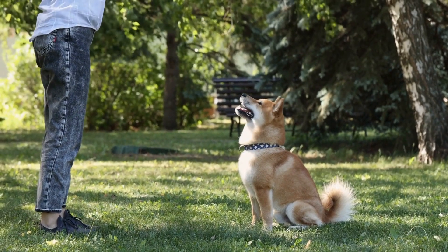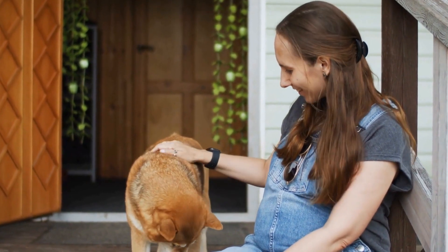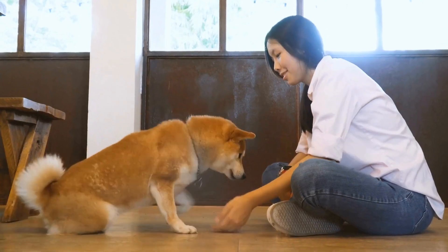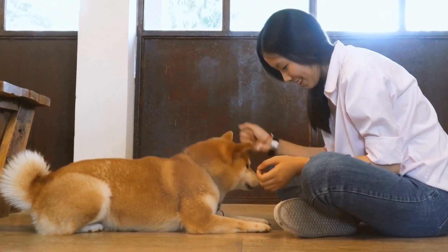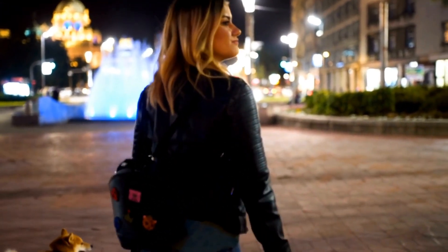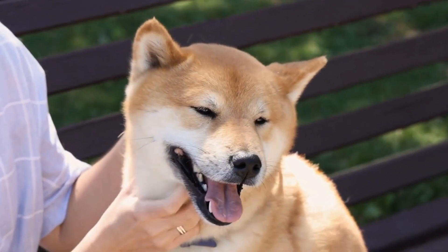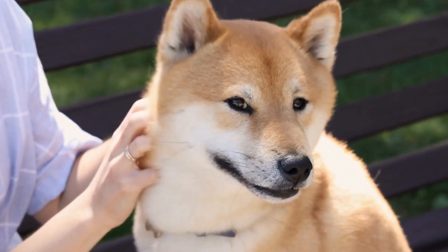Oral hygiene: Maintaining proper oral hygiene is essential for preventing dental problems in Shiba Inus. Just like humans, dogs require regular brushing to remove plaque and tartar buildup. It is recommended to brush your Shiba Inu's teeth at least two to three times a week using a specially designed dog toothbrush and toothpaste. Additionally, providing dental chews and toys can help promote healthy teeth and gums by reducing plaque and tartar accumulation.